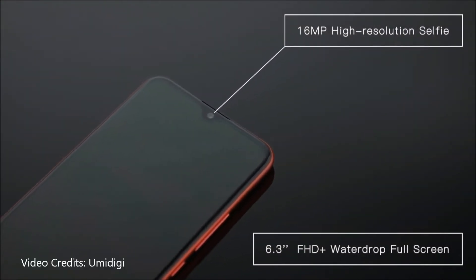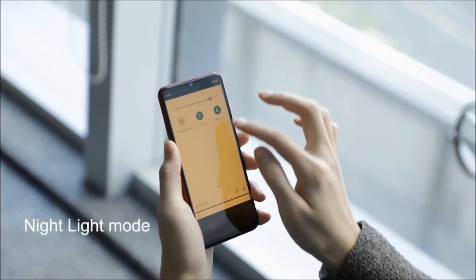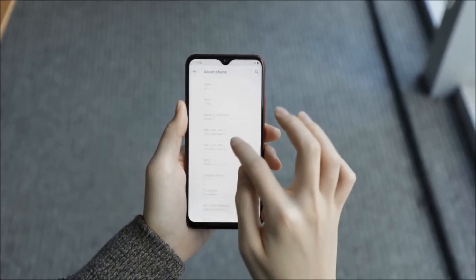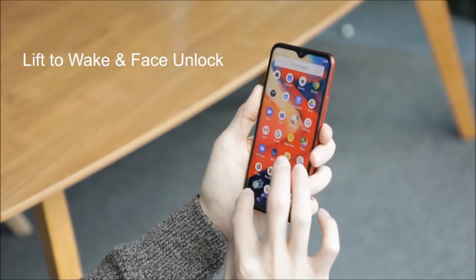The Umidigi F1 has got a 6.3-inch 2340x1080 Full HD Plus display with a pixel density of 409 pixels per inch. It is a taller display with an aspect ratio of 19.5:9, and it has got the waterdrop notch as well.